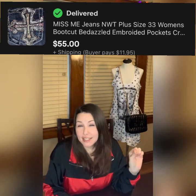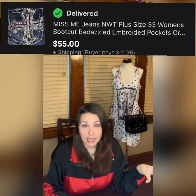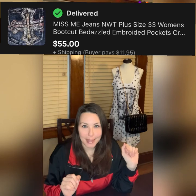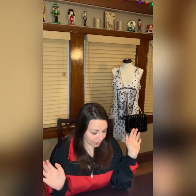My next items are Miss Me jeans. If you saw my Goodwill bins haul, I got these for about 73 cents — new with tags, and they retail at $100. They're known for their bedazzled back pockets, usually with crosses. They were a size 33, which is a bigger size — great for selling — and they sold for $55 plus shipping. That was pretty much pure profit and probably my best sale of the month.